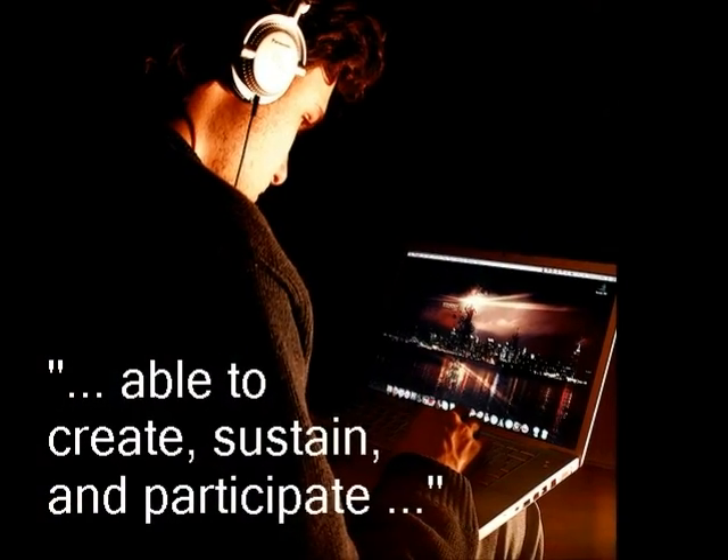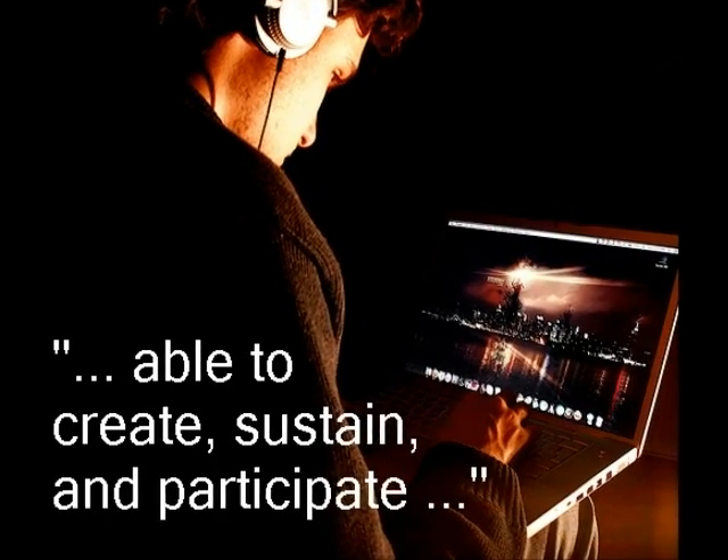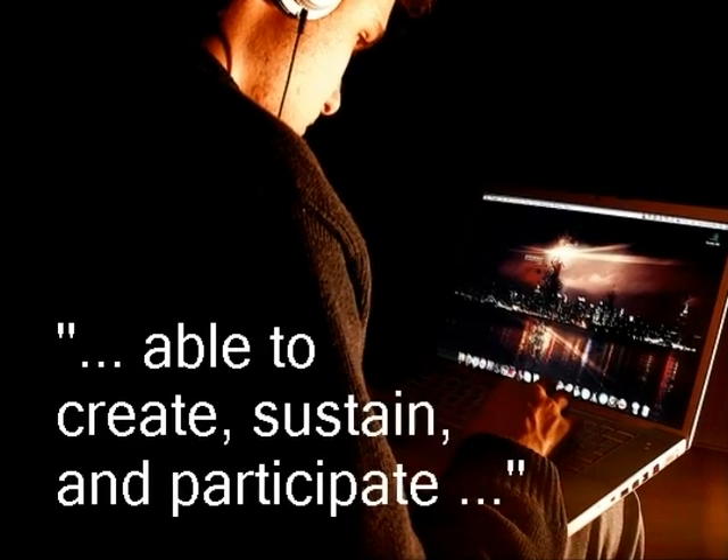These projects will reinforce both curriculum in your content area and 21st century skills if they require students to build something that is published to a larger audience online.